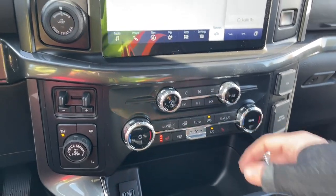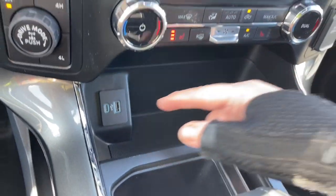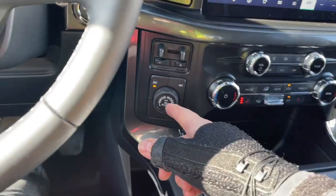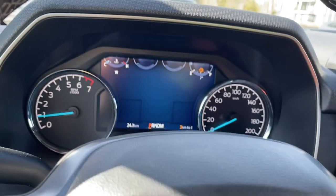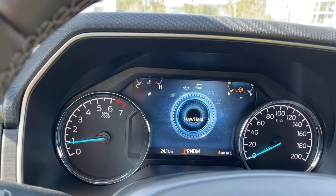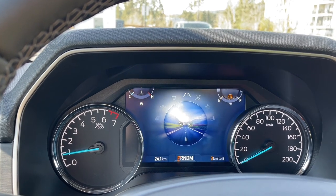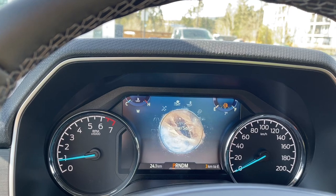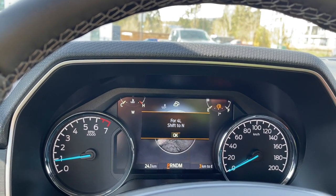In your cubby you have a place to put items, as well as USB, USB-C, Pro Trailer Backup, integrated trailer brake controller, and drive mode with 4x4 locking differential. Dialing through the drive modes, they appear on the dash: Normal, Tow/Haul — notice the icons change — Eco, and Sport.